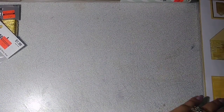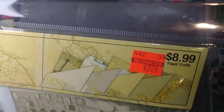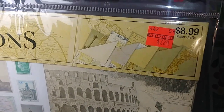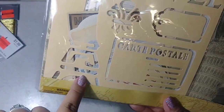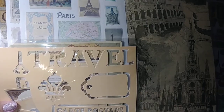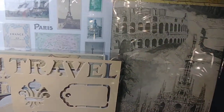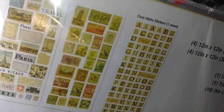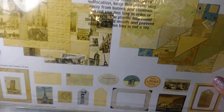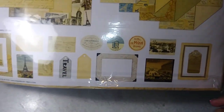They had a few more on clearance but I just picked up three. This one is the Destination paper crafting kit — it was $2.24. This one has a Paris stencil, some die cuts, stickers, alpha stickers, paper, and little die cuts. At $2.24 I couldn't pass it up.